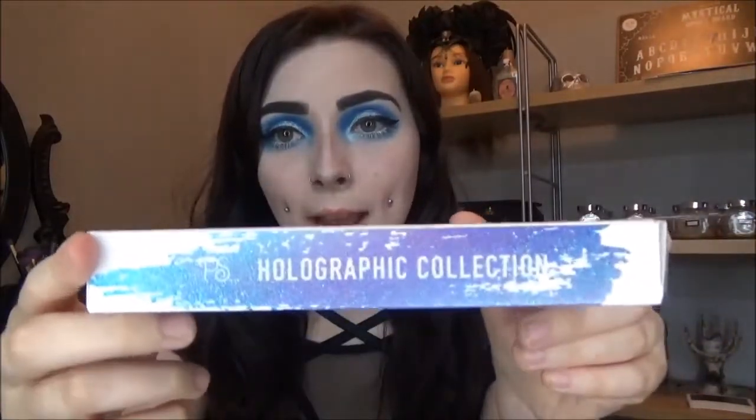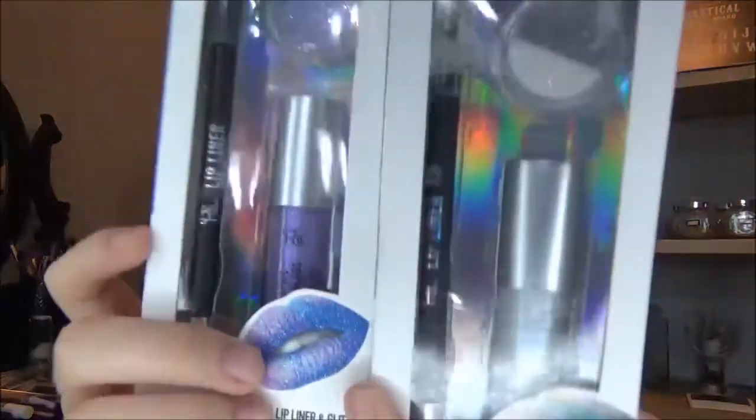I think I prefer the packaging and colour scheme of the Galaxy one, as it seems more exciting — it's more colours, more textured, more glittery. I'm super excited to try these. Like I said, they both have hints of blue in the pictures but neither of them have blue in the lip kits, so I don't understand why they'd do that, because you're not going to properly achieve that look using only the products in the packet.